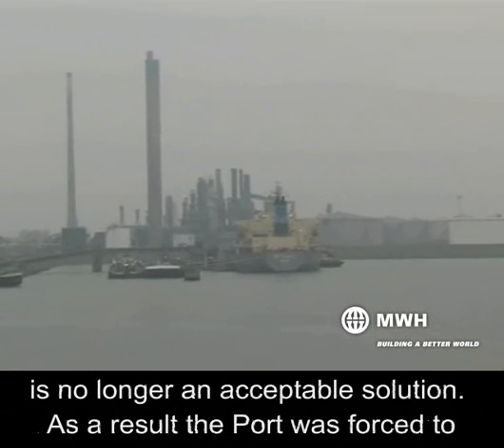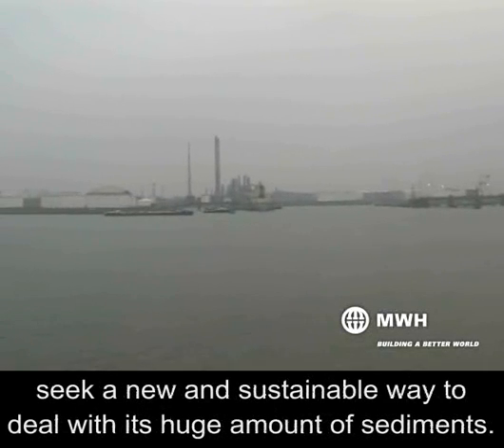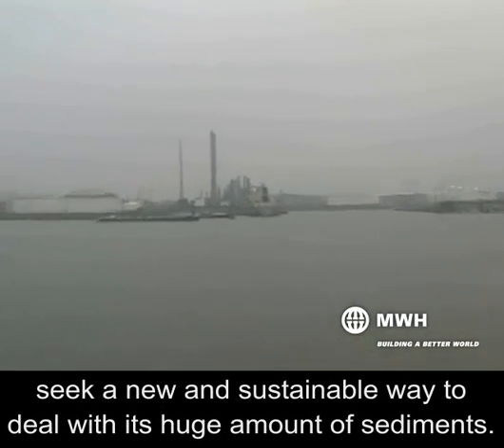Due to the scarcity and cost of land in Antwerp, lagooning the sediments is no longer an acceptable solution. As a result, the port was forced to seek a new and sustainable way to deal with its huge amounts of sediments.